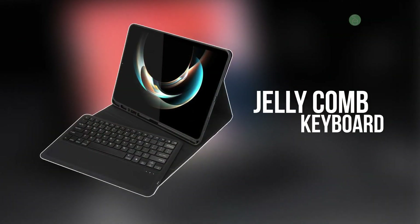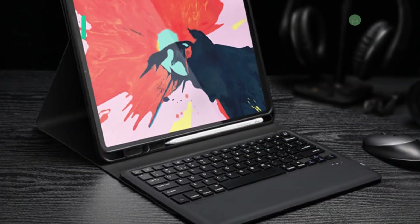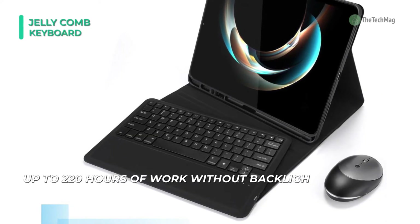The next product on the list is the Jelly Comb Wireless Keyboard. This keyboard comes with a large capacity of 650 mAh, and allows up to 220 hours of work without backlight, and six hours with backlight. The keyboard can be removed from the case with a range of up to 10 meters.